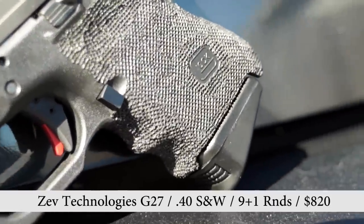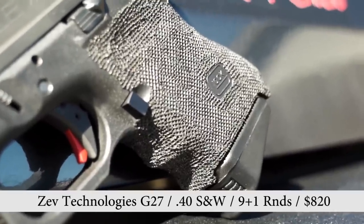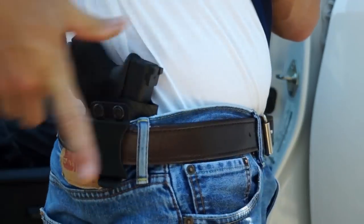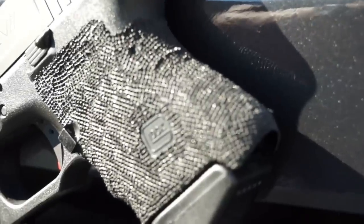Another noticeable addition is the stippling — very aggressive stippling all the way around the grip. Very nice, great feel. It is somewhat aggressive if you're carrying it, as it does rub against your side, but you can soften that up a little bit with a file or something like that.